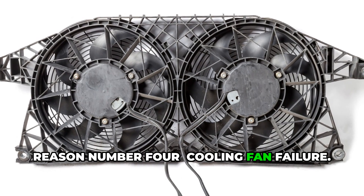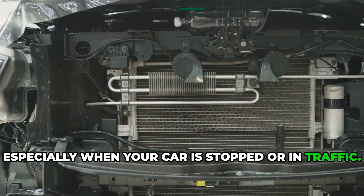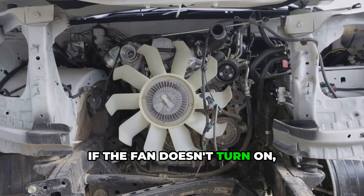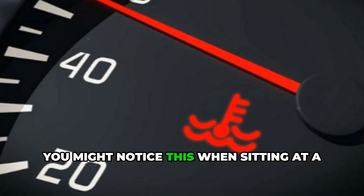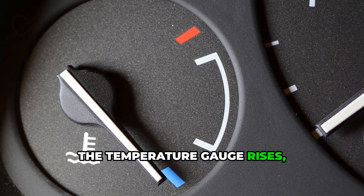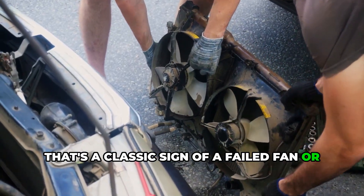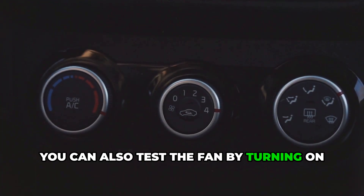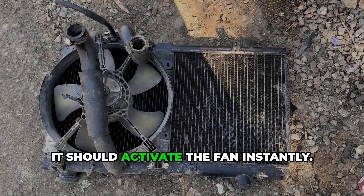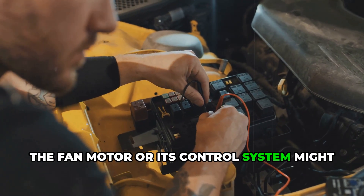Reason number four: cooling fan failure. The cooling fan pulls air through the radiator, especially when your car is stopped or in traffic. If the fan doesn't turn on, heat isn't removed fast enough and the coolant starts to boil. You might notice this when sitting at a red light — the temperature gauge rises, but once you start driving, the temp goes back down. That's a classic sign of a failed fan or fan circuit. To fix it, check the fan fuse, relay, and connections. You can also test the fan by turning on your AC — it should activate the fan instantly. If nothing happens, the fan motor or its control system might need replacement.